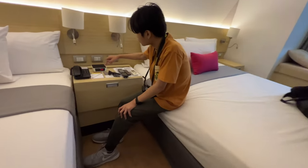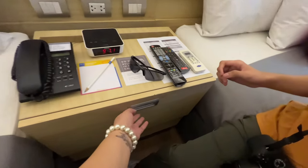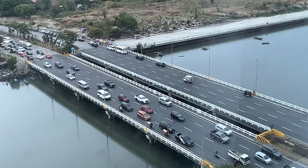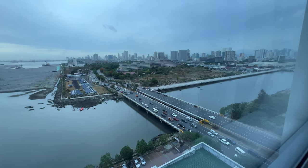Here is the built-in side table with a telephone, lampshades, and a drawer where the Bible was placed. And we could get an overview of the traffic situation in the metro just by looking out the window.